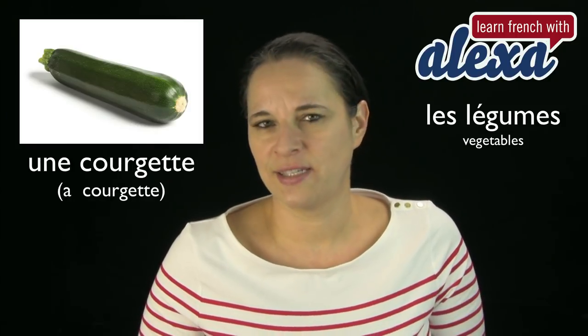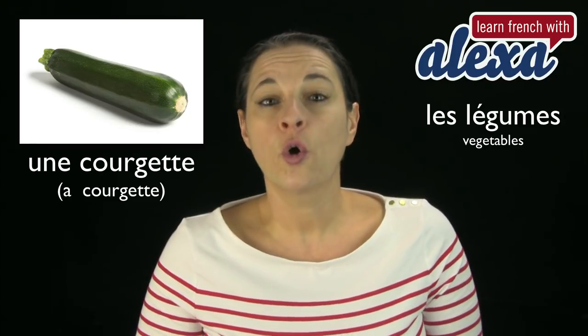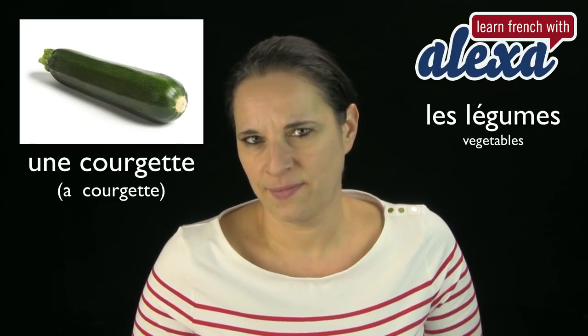Une courgette. Now, that's easy enough — in English it's courgette as well. Une courgette. Très bien. Une courgette.